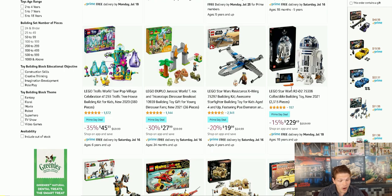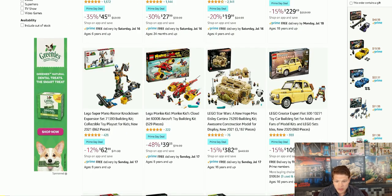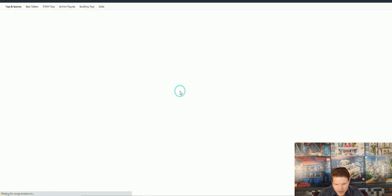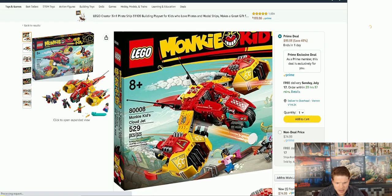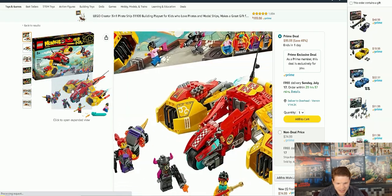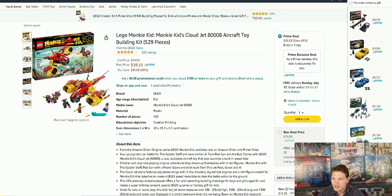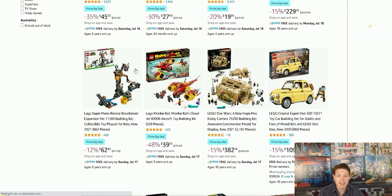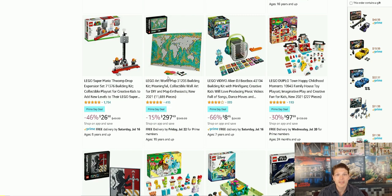They also have the R2-D2 on sale — 15% off, not terrible. They even have some Monkey Kid sets — 48% off. I own no Monkey Kid sets, so I'll probably pass on this one. That's a good deal though — if you like Monkey Kid, go check that set out. Hopefully it's still available when this comes out.